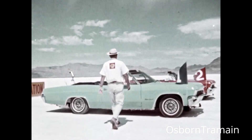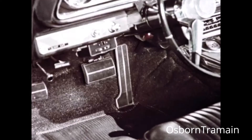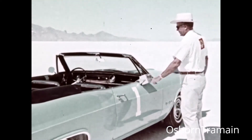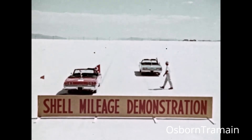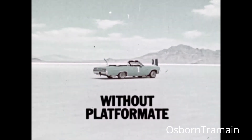Each will drive the track at 55 miles an hour, with no human element to affect the mileage in any way. No foot on the gas pedal or brake. No driver at the wheel.